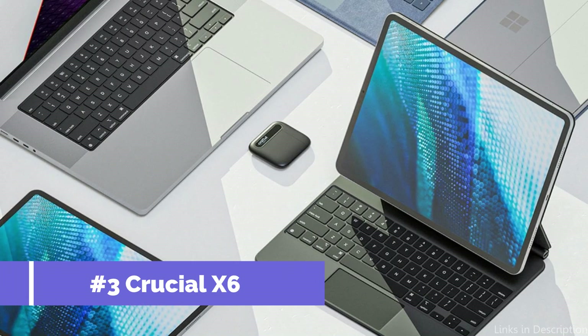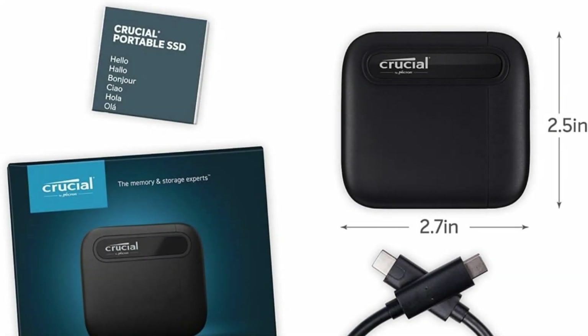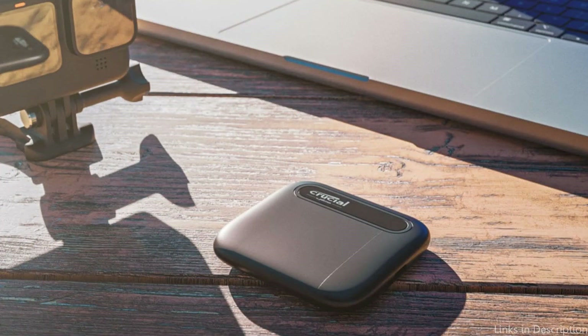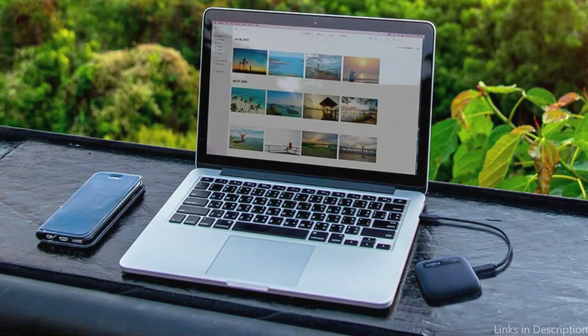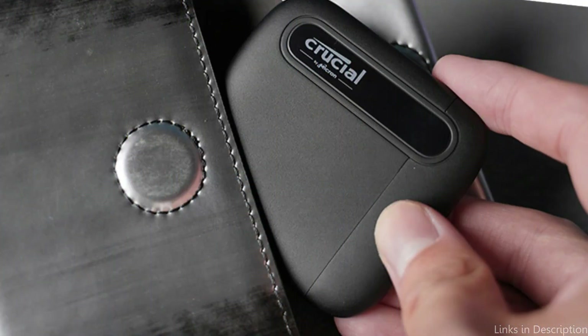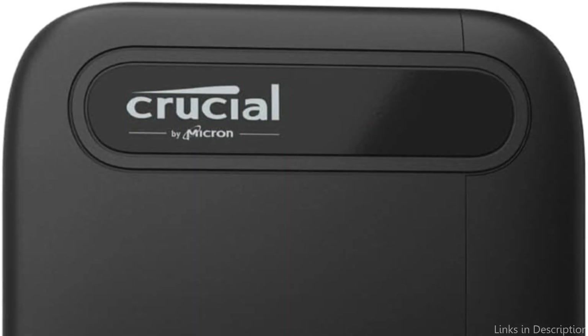On number three, we have the Crucial X6 SSD. A great option for MacBook Pro consumers seeking a well-rounded solution that blends performance, adaptability, and price, the Crucial X6 solid-state drive is made to satisfy customers who need to access their data quickly without sacrificing quality. A storage capacity of up to 4 TB is sufficient to hold up to 20,000 images, 100 hours of video, 6,000 songs, or 400 GB of documents with extra space.